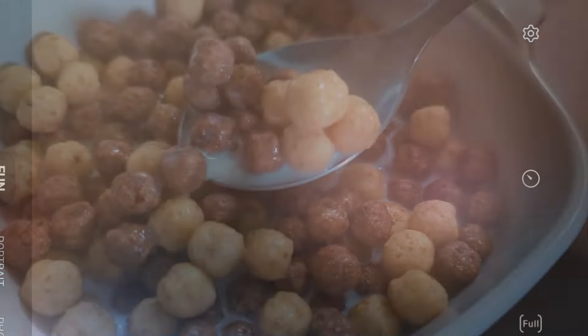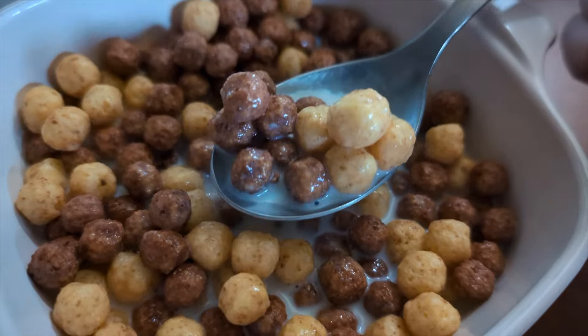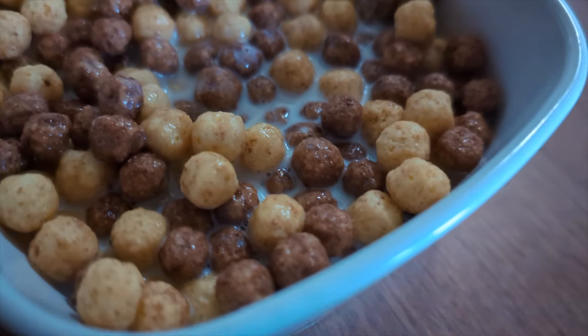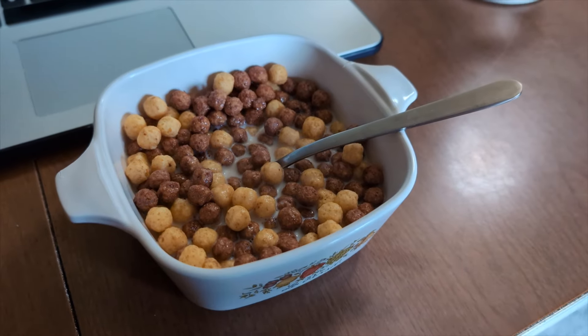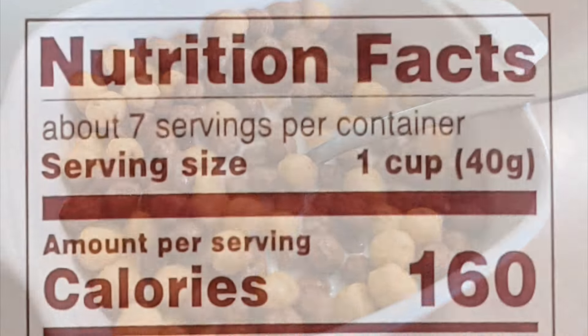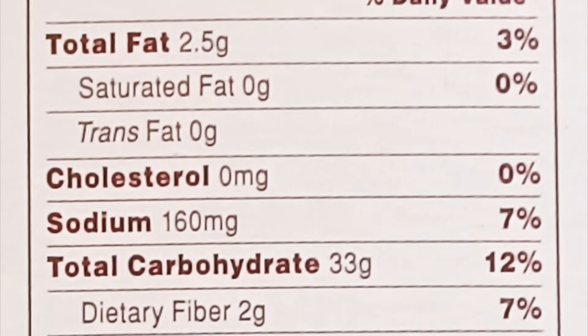The cereal is quite crunchy, as the name suggests. It might be almost on the verge of too crunchy for my taste. It didn't scrape up the roof of my mouth too badly, but my teeth ached a tad after finishing my bowl. The morsels are slightly softer after having soaked in milk for a few minutes, but they still pack a significant crunch factor.